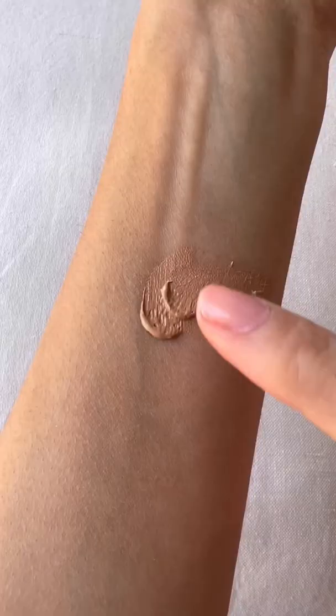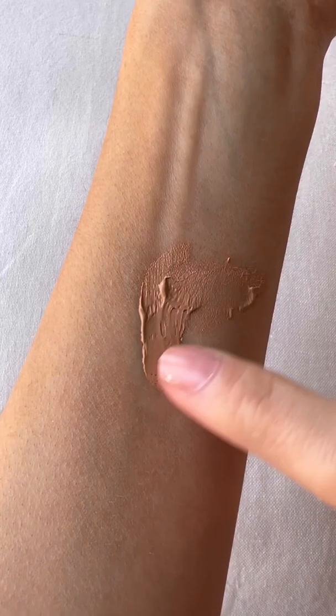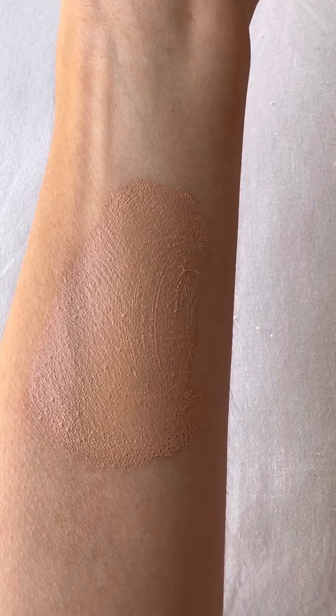My top pick for dry skin would be this Hydro Boost. It feels more like a balmy texture — it's a beautiful formula, so underrated, has amazing coverage, and hyaluronic acid infused in it.